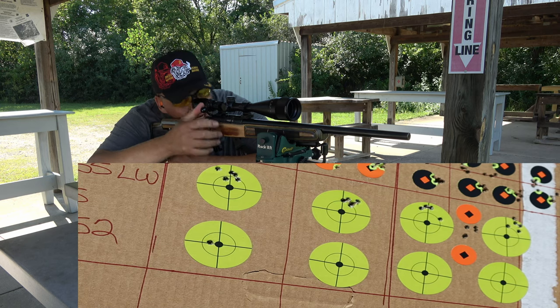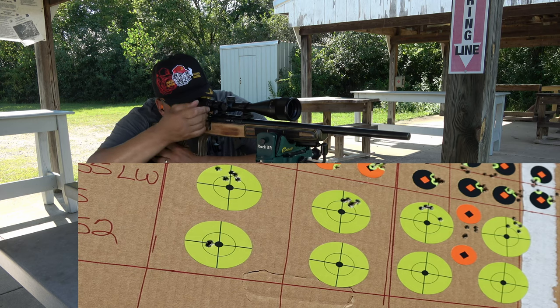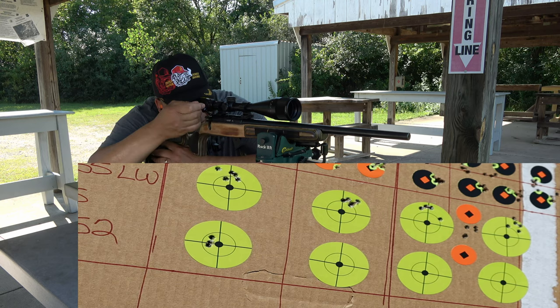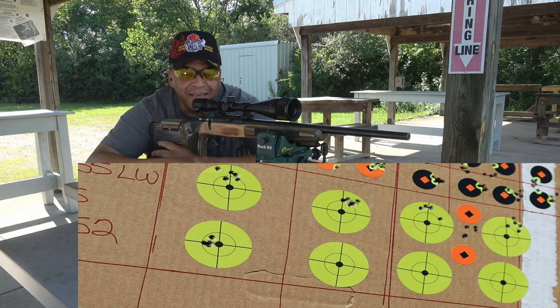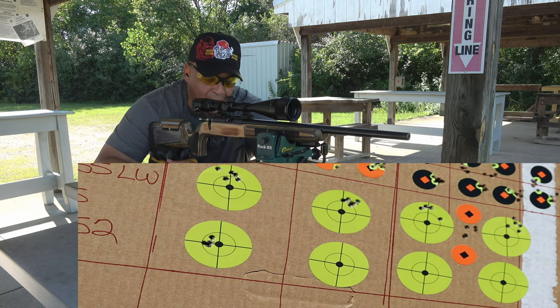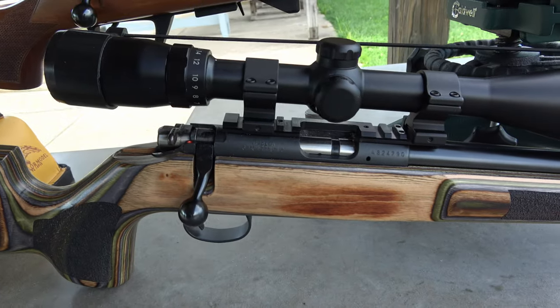Oh, oh nice — almost dead center! You've got to be kidding me. That first five is the best group of the day. Wow!